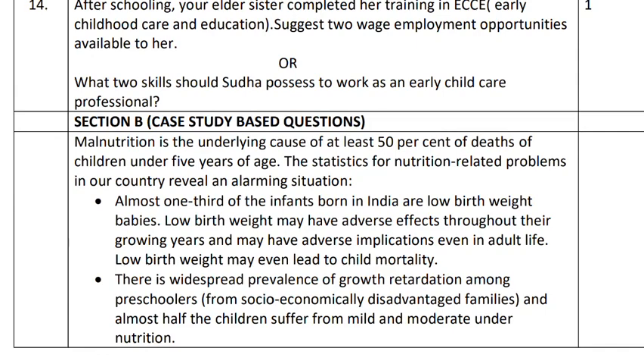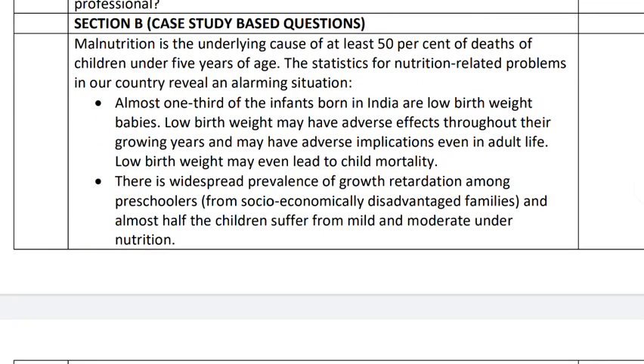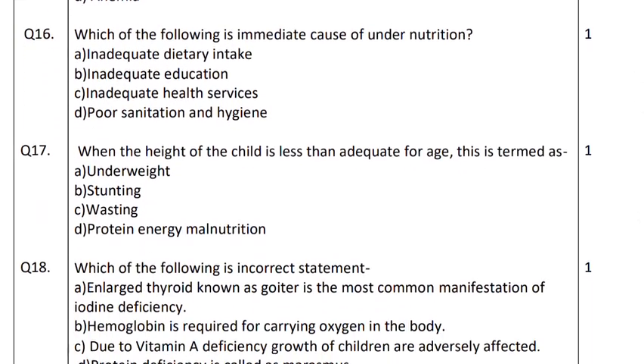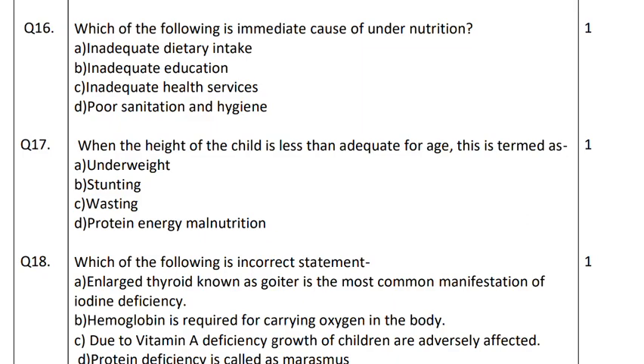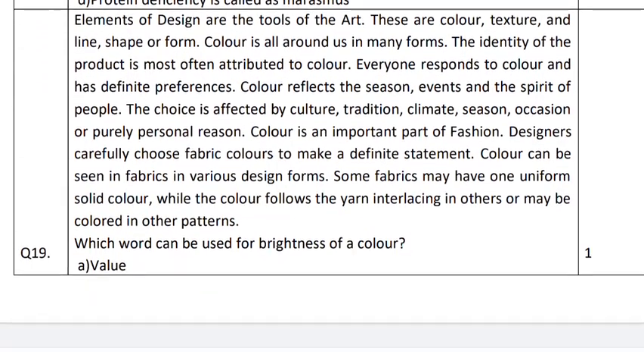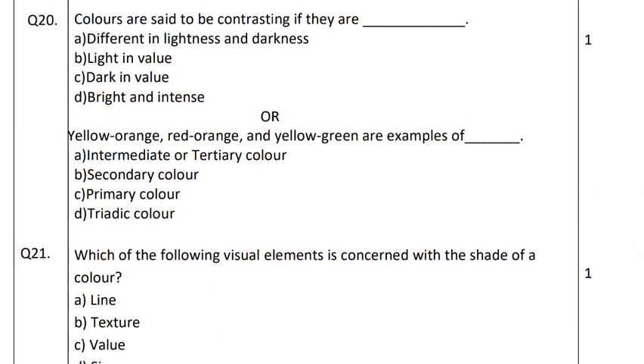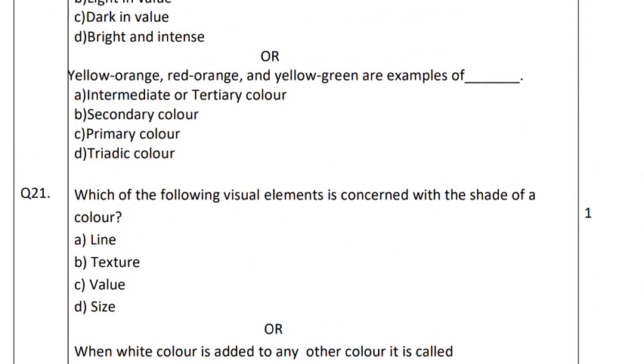Now we come to Section B — case study based questions. A paragraph is given, and after that you have question numbers 15, 16, 17 and 18. The first case study has four questions, and the second case study has three questions — nineteen, twenty and twenty-one. You also have a choice in two of those questions: twenty and twenty-one. The examiner wants you to score marks and not lose them. So in case a question is very confusing, you may get a choice in that question. Prepare well so that you don't lose marks anywhere.